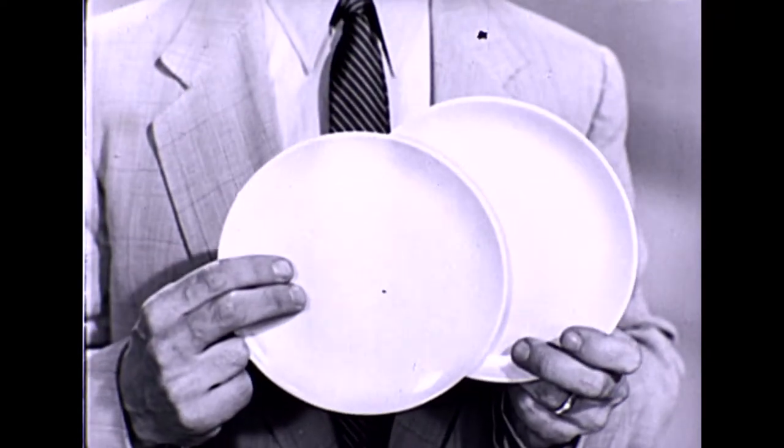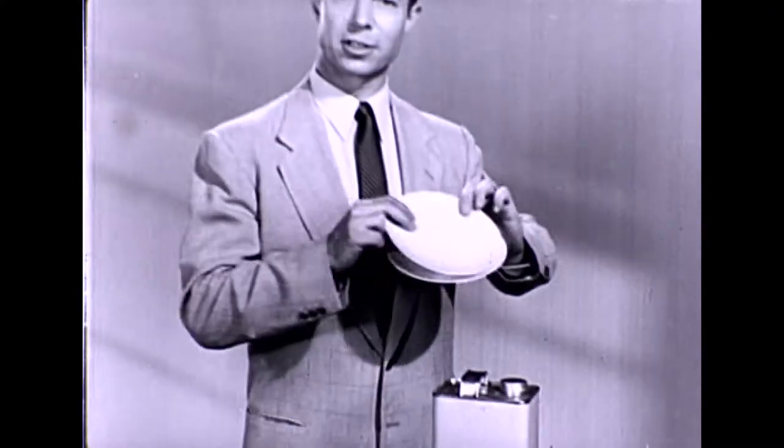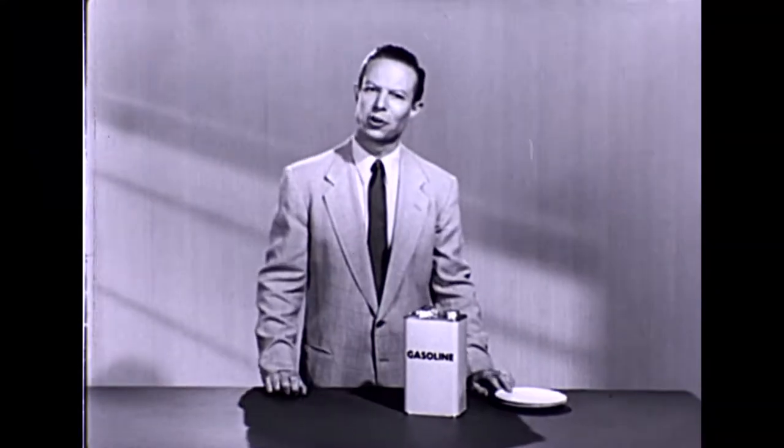And for the first time, Gulf shows you proof of protection that you can see. In a moment, we're going to use these two plates to show you eyewitness proof that new super-refined Gulf No-Nox can give you more power with protection than you've ever known.